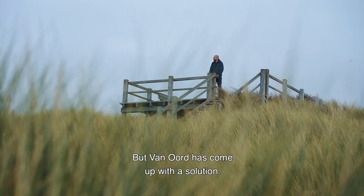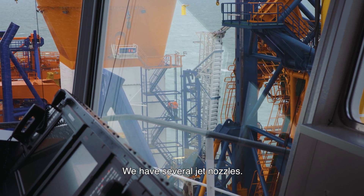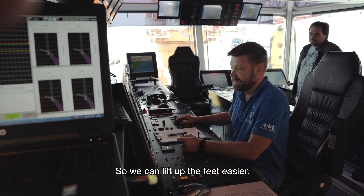But Van Oord has come up with a solution. We have several jet nozzles, and we spray the water underneath the feet. That's to reduce the vacuum, so we can lift up the feet easier.